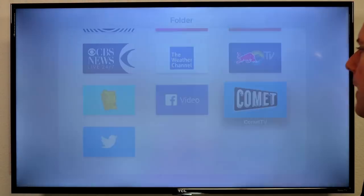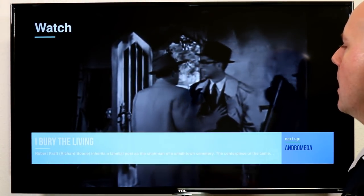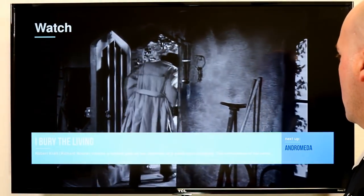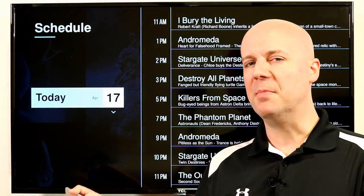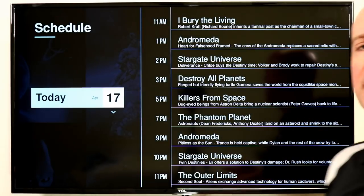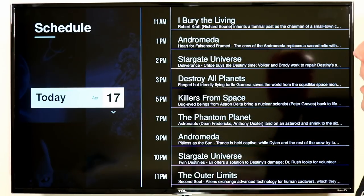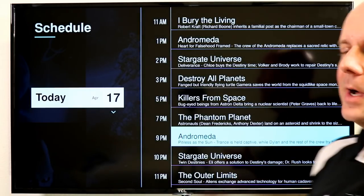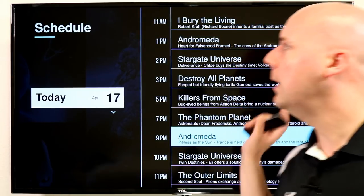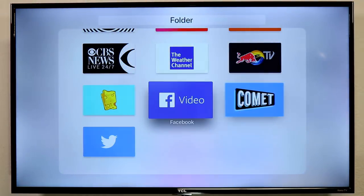If you love sci-fi, Comet is a channel you need to check out. You may be able to get Comet with your antenna, but not everywhere — I live in an area where Comet just doesn't come in. With this app, I can watch Comet live for free on my Apple TV. I can jump through different days on the schedule and see shows like Stargate Universe, Andromeda, a lot of great B-movies, and Mystery Science Theater 3000. Highly recommend Comet — 100% free, no cost.